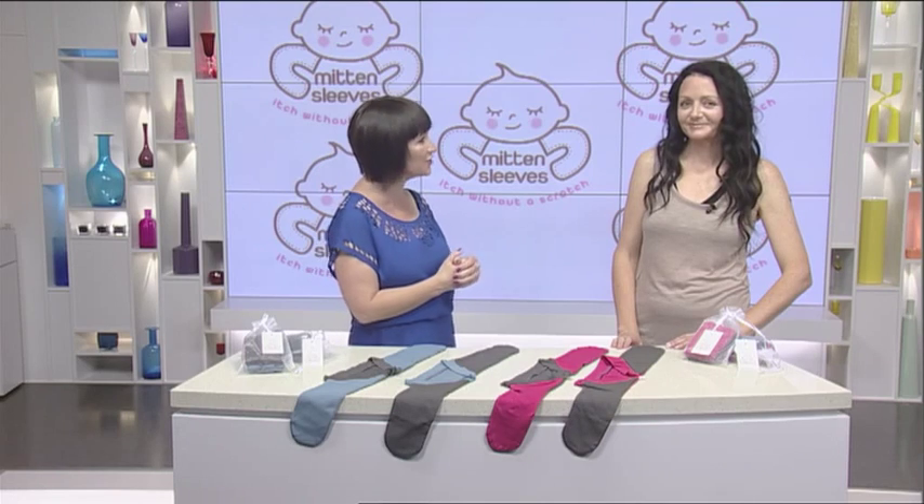Do you have a child that suffers from eczema, has chicken pox, bites their nails, sucks their thumbs, or has a tendency to scratch themselves? Do you have the horrific situation of watching your beautiful child suffering while you keep coming up against that brick wall, not being able to relieve them from their suffering? Well today on The Shopping Channel I have Cara from Jack and Abbey Mitten Sleeves.